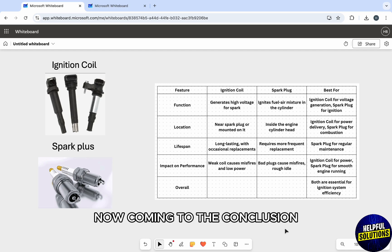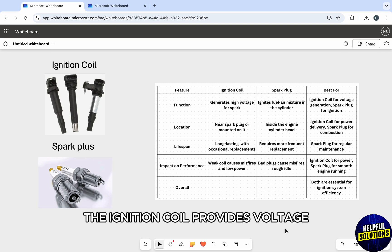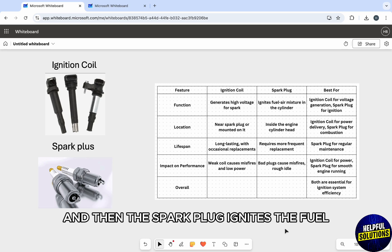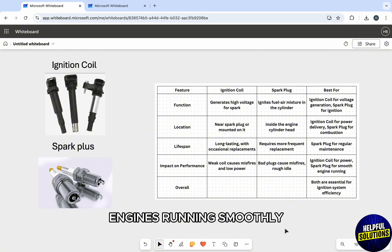Coming to the conclusion, both parts work together to start the engine. The ignition coil provides voltage and the spark plug ignites the fuel. Regular maintenance of both keeps your engine running smoothly.